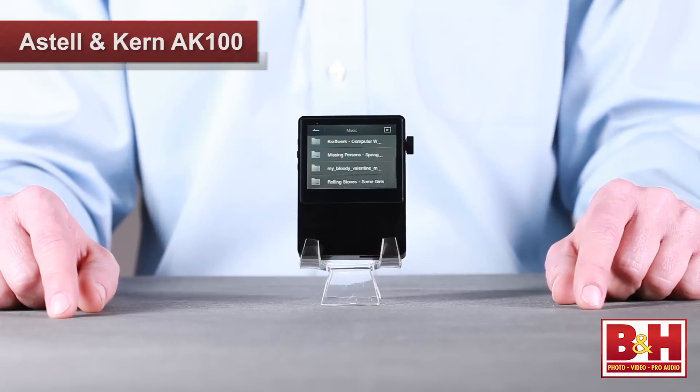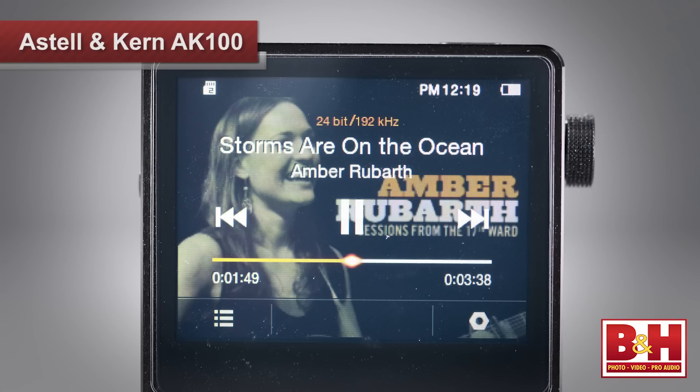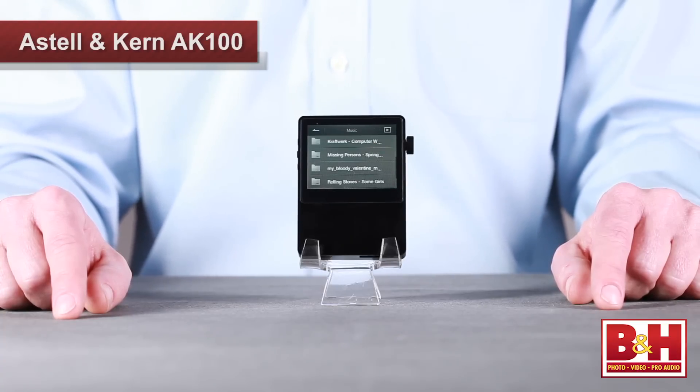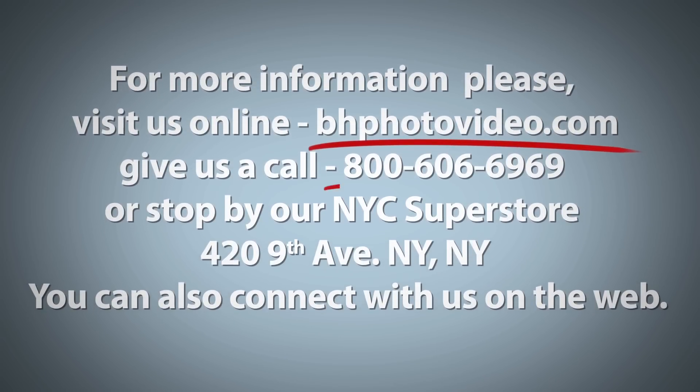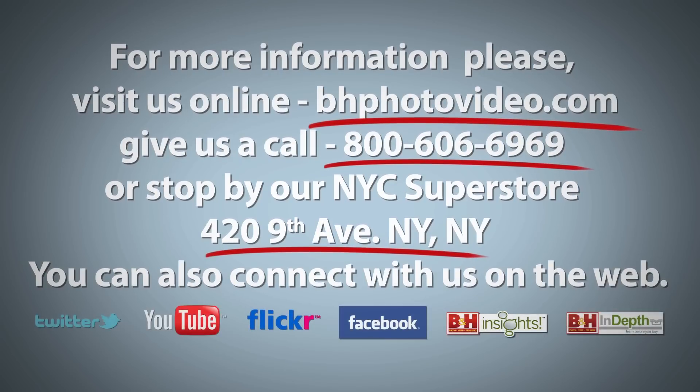So there's a look at the AK100 from Astell & Kern. If you're a discerning audiophile looking for a portable, high-end music player capable of playing a variety of file formats at resolutions of up to 24-bit, 192 kHz, the AK100 might just be the solution you've been looking for. I'm Rob from B&H. Thanks for watching. For more information, please visit us online, give us a call, or stop by our New York City Superstore. You can also connect with us on the web.